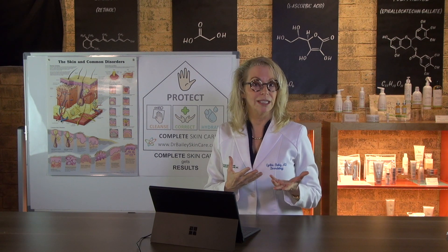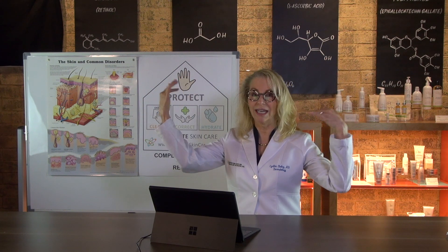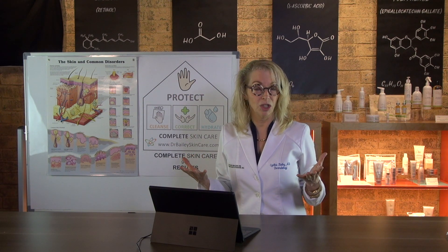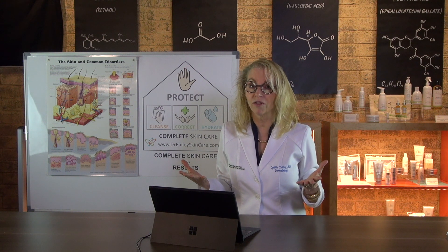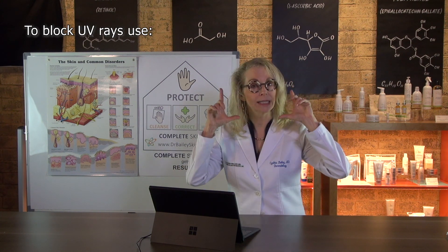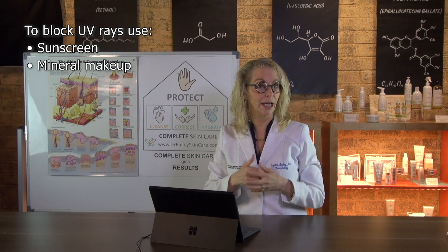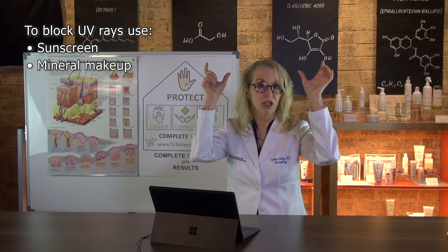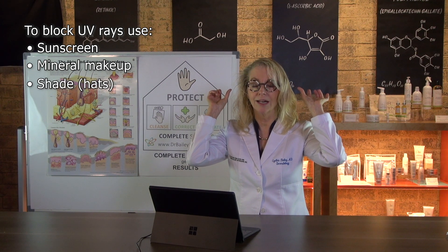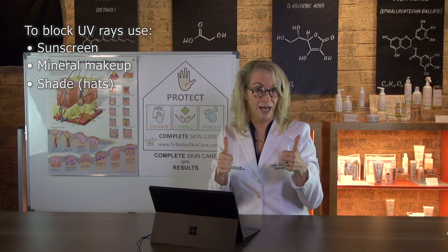First, I want to help you understand that sun protection is sort of like math. Many UV rays are hitting at you and you want to block as many of them as you can — ideally, all of them. You have a variety of tools to do that: sunscreen, mineral makeup which can help a little bit too, and shade. The more rays you can keep off your skin, the better protection you get, and blocking UV rays is a win.